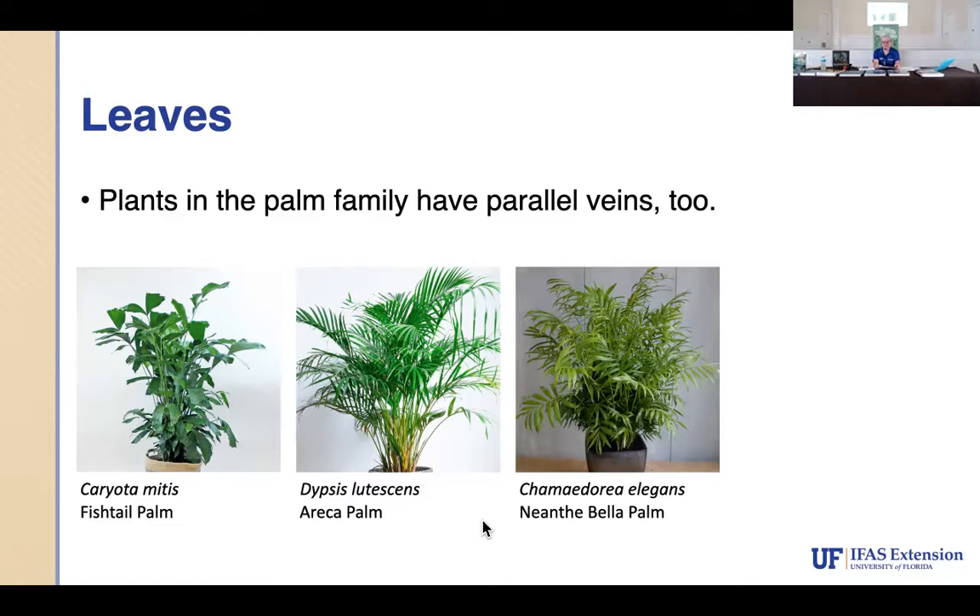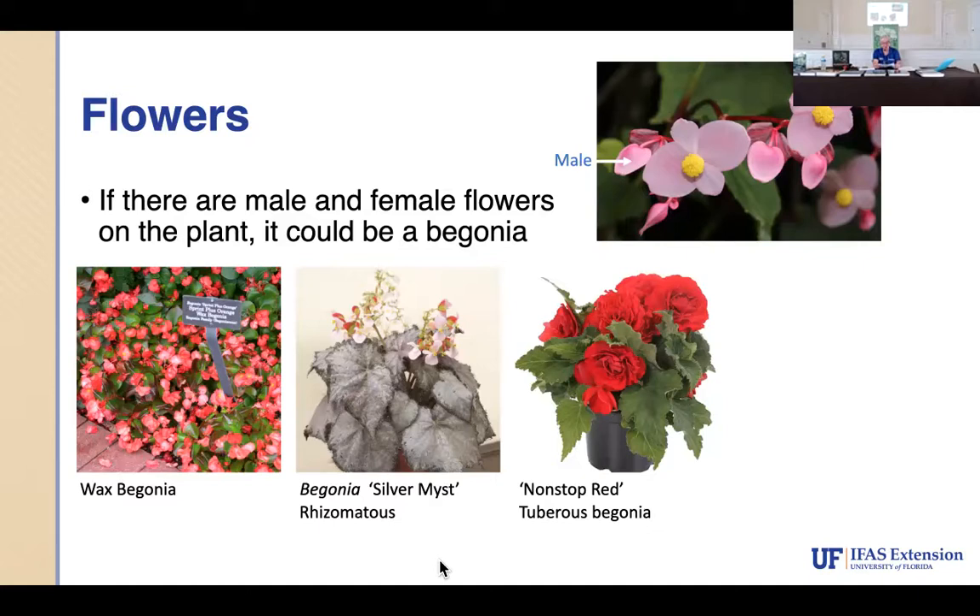Plants in the palm family also have parallel veins — so if you're confused, think of the confusion we go through when learning all this. We're supposed to identify something like a hundred thousand plants. We have books, computers, and each other. We also talk a little about flowers — like begonias: I thought there was just 'a begonia,' but there are three groups. Some spread by rhizomes underground; others send out aerial roots.